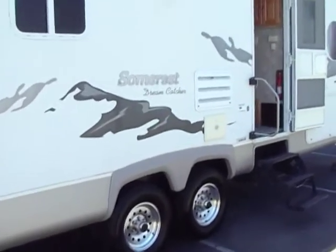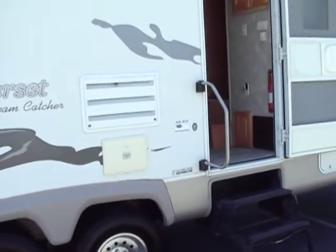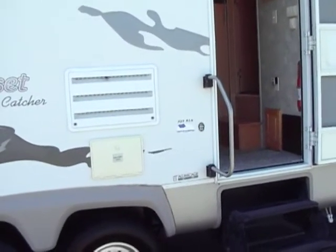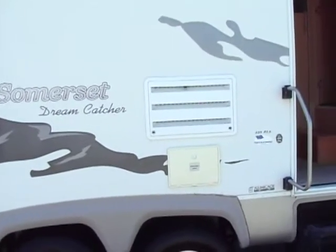Tires are like new. It is an aluminum structure — walls, front and back, and the roof and floor — so it's a full aluminum cage. You have your outdoor entertainment center as you saw in the picture. There's the other door for your full pass-through storage.